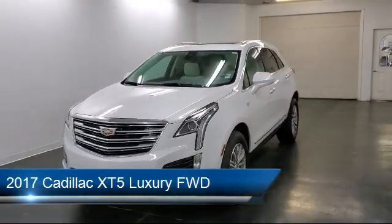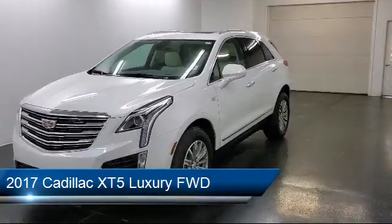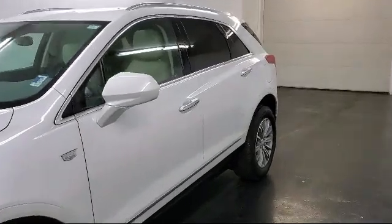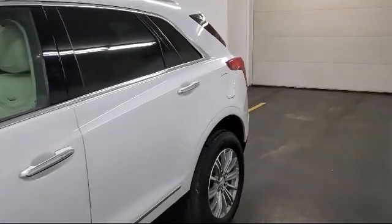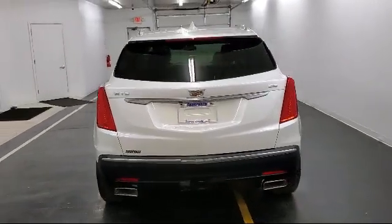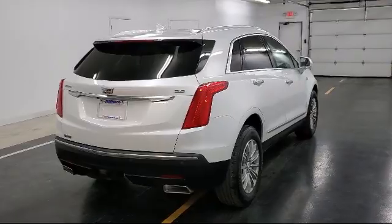It comes equipped with Rear Cross Traffic Alert, Tire Pressure Monitoring System, Side Blind Zone Alert, Rear Spoiler, Climate Control, 8-speed Automatic Transmission, Sunroof, Traction Control, Cruise Control, Memory Package, and has less than 20,000 miles on the odometer.